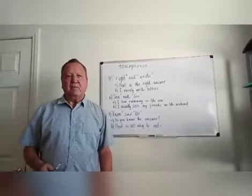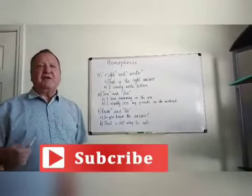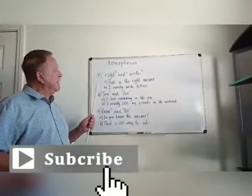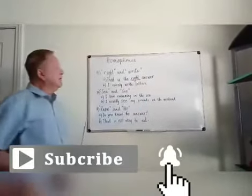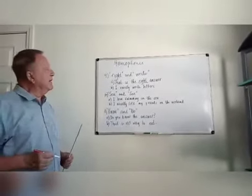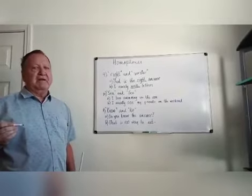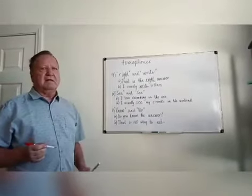Continuing on with the homophones, number nine: 'right' and 'write.' The first one, R-I-G-H-T: That is the right answer — meaning correct. The second one, W-R-I-T-E, meaning to write something: I rarely write letters. But they sound the same — homophones. Different spelling, different meanings.